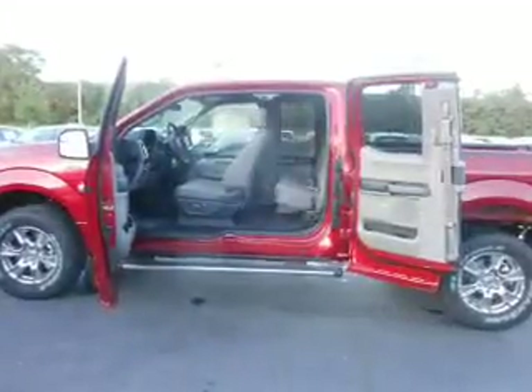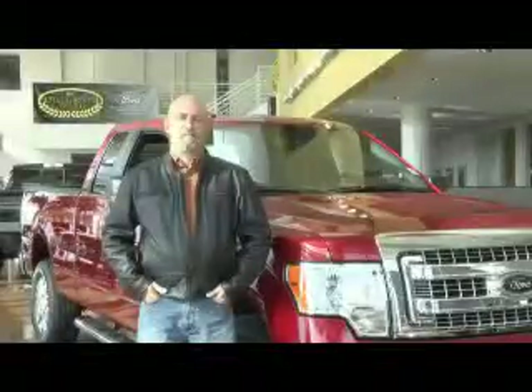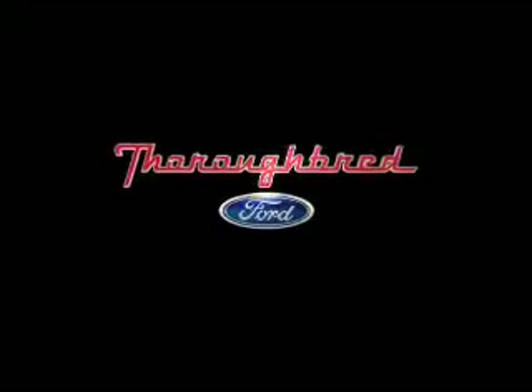Call or click to contact us today. These guys have bent over backwards to take care of me, and as a repeat customer, it's been amazing. I've had nothing but a great experience dealing with Thoroughbred, and I recommend every one of my friends to come up here and buy a car from them.